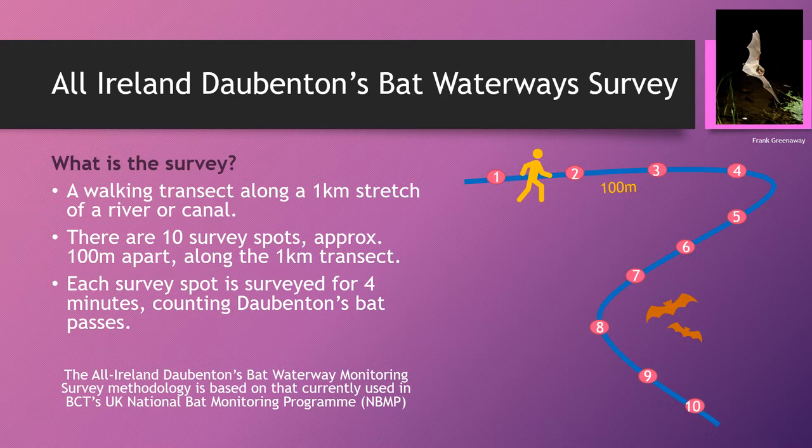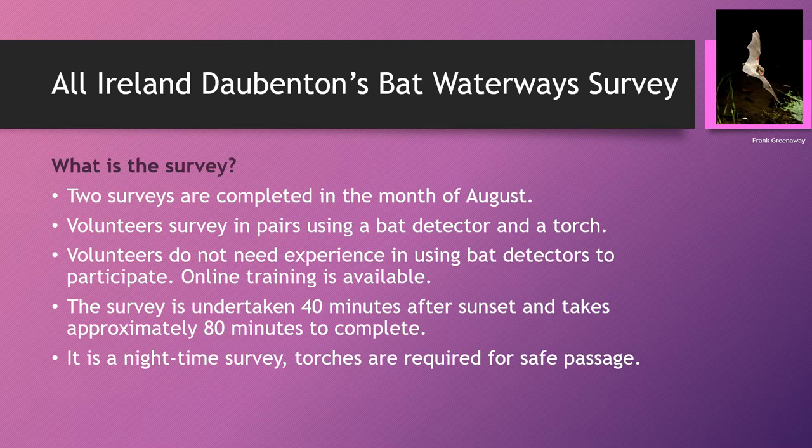You'll be actually counting the number of times a Daubenton's bat passes you by. You'll be asked to complete two surveys — one in the first half of August and then repeat in the second half of August. You will be surveying in pairs using a bat detector and a torch. The bat detector is there to alert you to the typical dry clicking noises of a Myotis bat, which is the family group the Daubenton's bat belongs to. The torch is there to show you the skimming flight pattern of a Daubenton's bat.